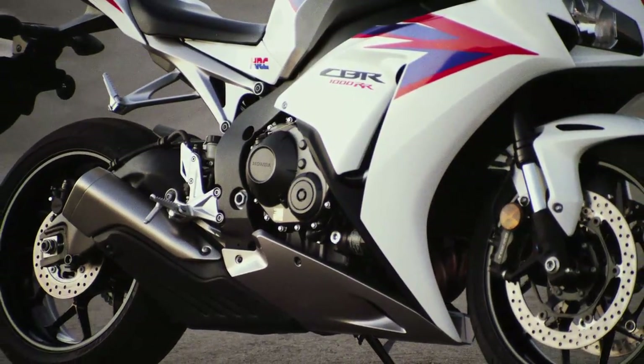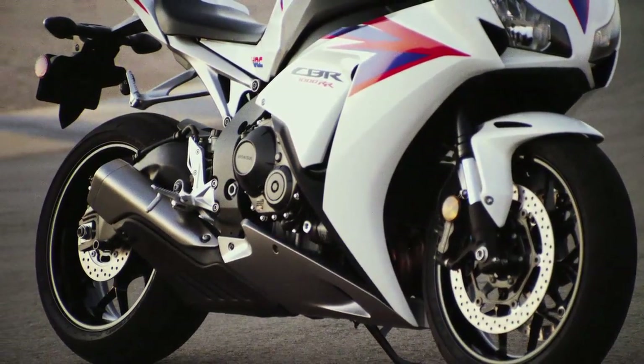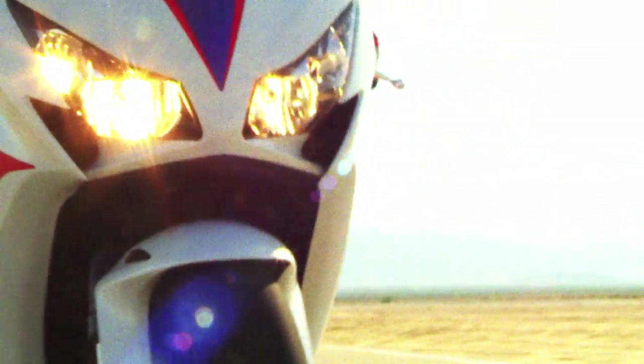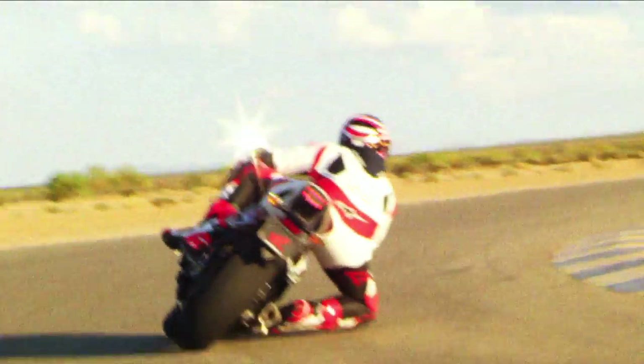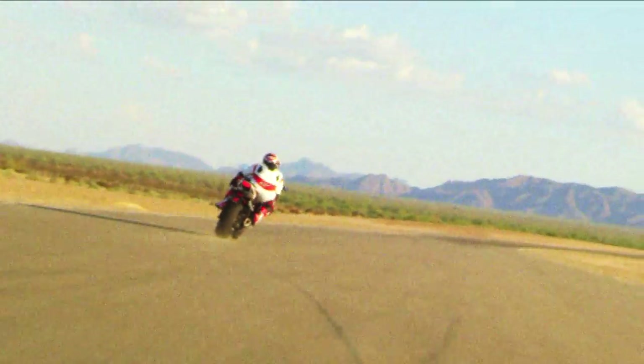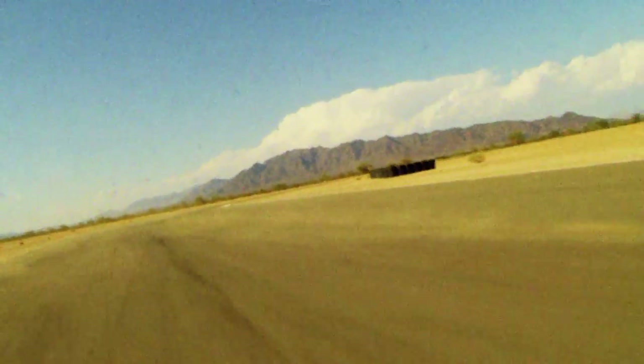It's the most balanced package when you have chassis, suspension, engine performance, and a lightweight package. We took this fine-tuned instrument, enhanced it, and brought it to a new level of agility. We've taken a bike that's already the best handling and already the fastest around the racetrack, and gone another level above it. The responsiveness of the bike is just unparalleled.